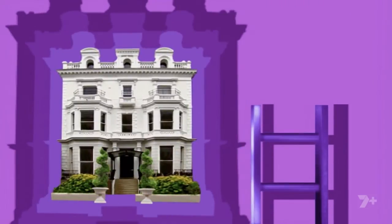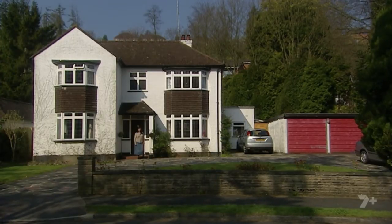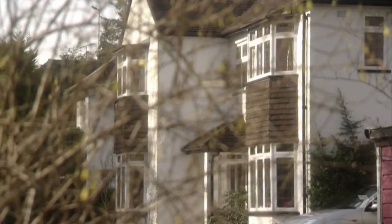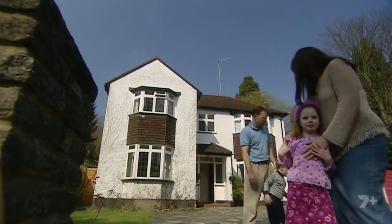Welcome to Property Ladder, the series that follows fledgling developers as they try to make money from doing up houses. This week we're in Caterham, Surrey, to meet Gina Reedy. Gina's turned her back on her career as an employment lawyer and bought this three-bedroom house as her first development. She intends to live here with her two children, Jessica and Dominic, and husband Steve, while she develops it and then gets it straight back on the market. This is a new business venture for the whole family.